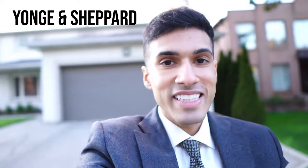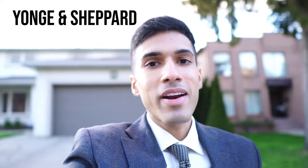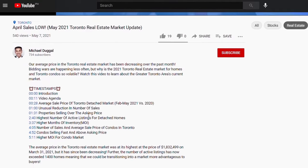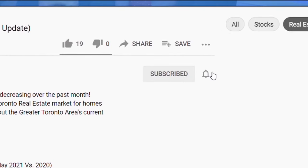This house has gone up by $500,000 over the past year — that's the reality of the market. Let me share with you our real estate market update here in Toronto. Hey everyone, it's Michael Dougal with eXp Realty. You'll find timestamps in the YouTube description box and please consider subscribing if you get value from this video. I really appreciate your support.